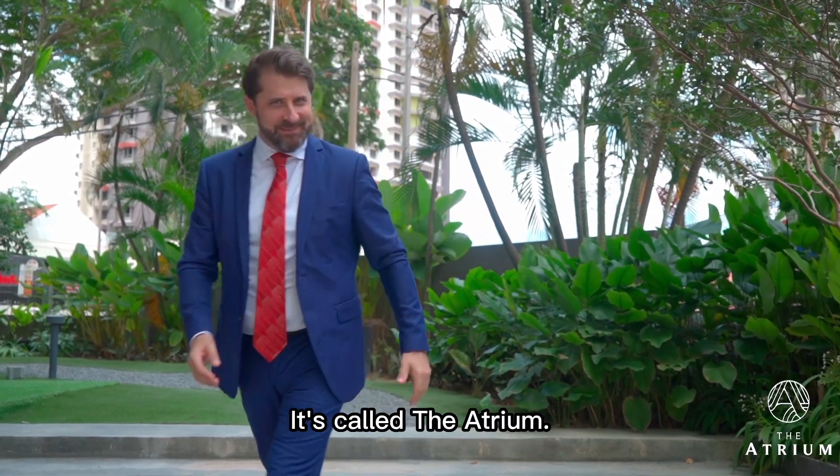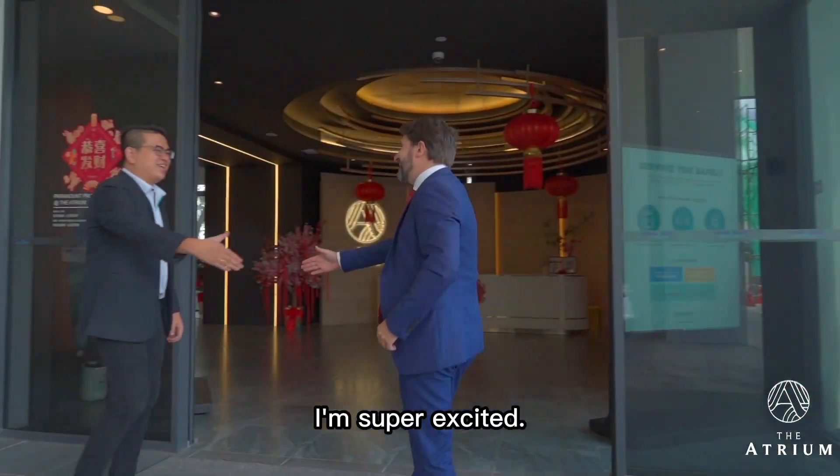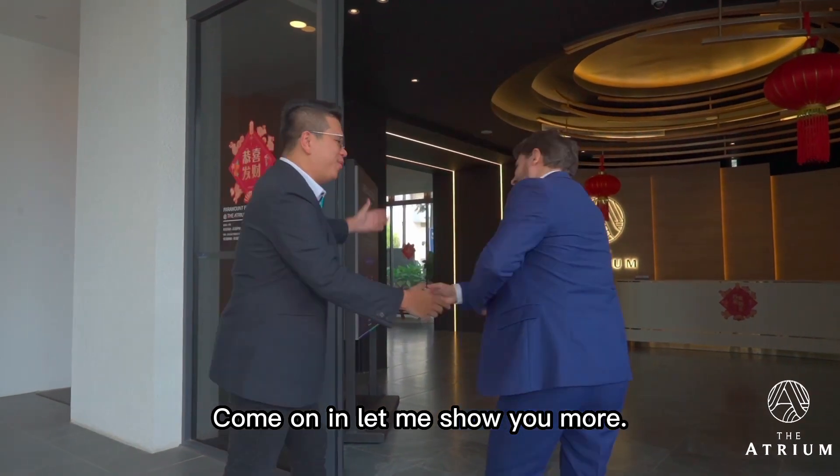It's called The Atrium. Kevin, thank you so much for your time — I'm super excited. Nice to have you today, Craig. Come on in, let me show you more. Let's go.